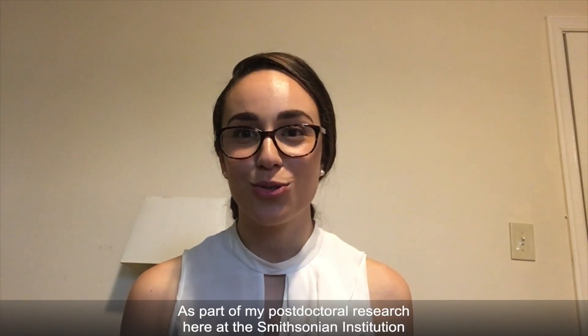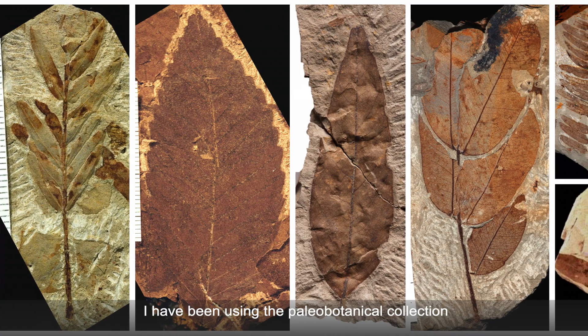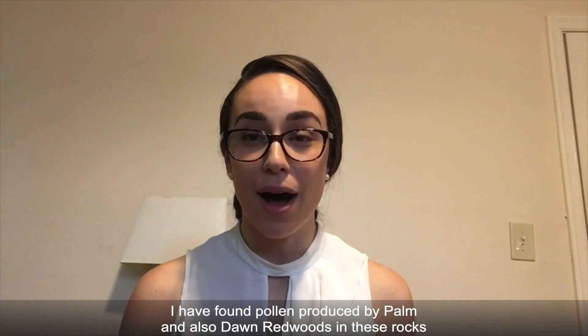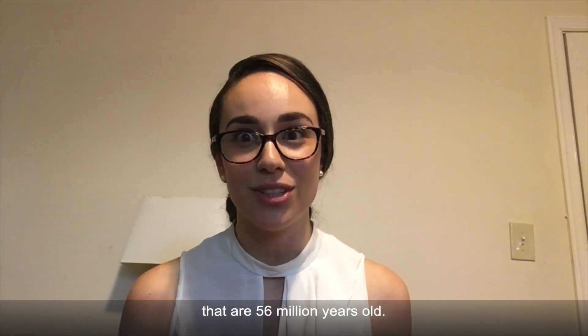As part of my postdoctoral research here at the Smithsonian Institution, I've been using the paleobotanical collection and examining rocks collected from Wyoming that are 56 million years old. I have found pollen produced by palm and also dawn redwoods in these rocks that are 56 million years old.